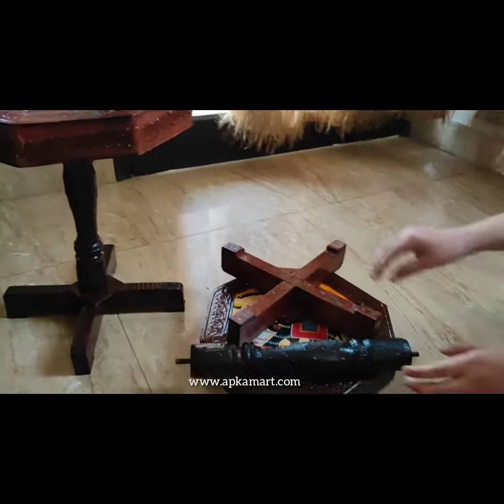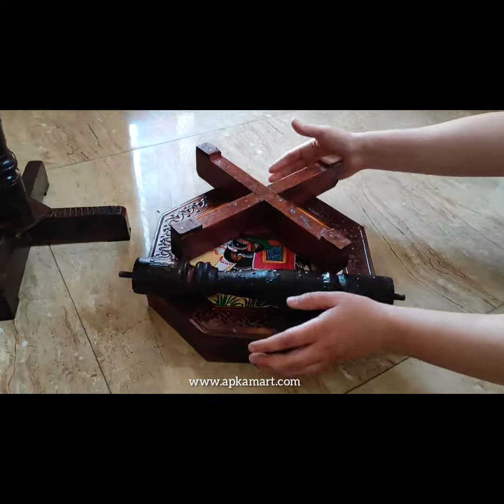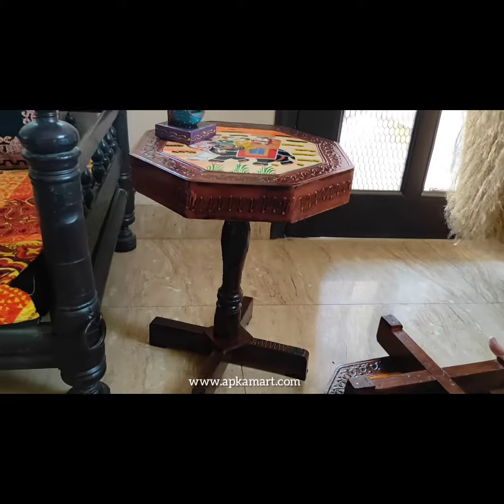The stool comes in three pieces and it requires to be assembled. After assembling it, this is the final look.